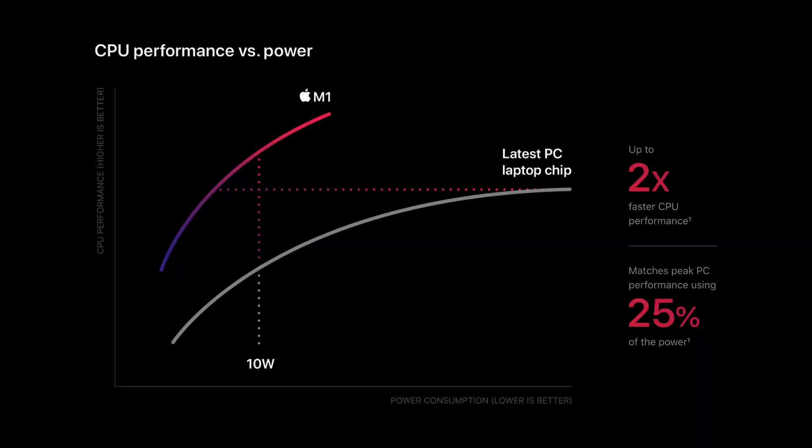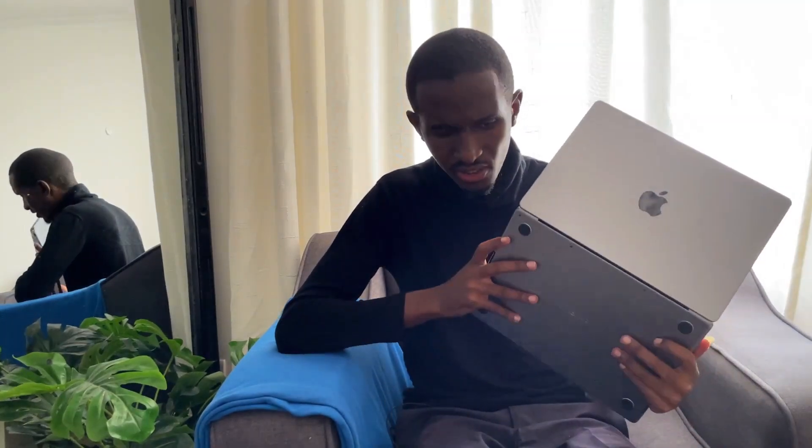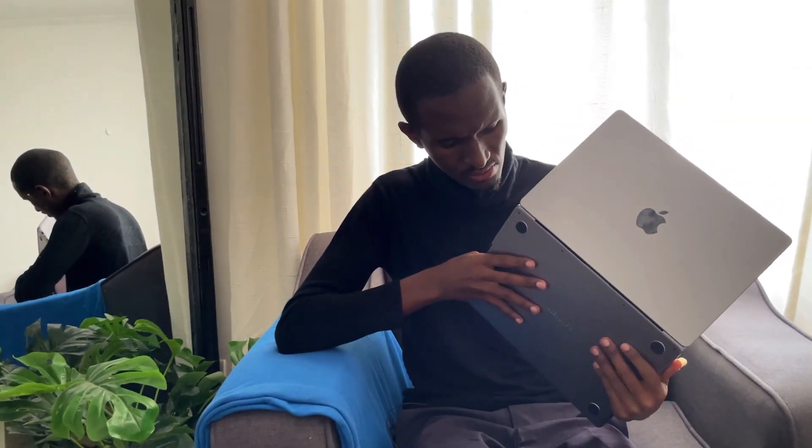Here are the good parts. Number one: performance. When they said the M1 was really a leap above the Intel processors used before, I didn't believe it. I did a quick test processing about 500 images from my drone to make a map. Usually with my ThinkPad it used to take anywhere between four to five hours — this one did it in 40 minutes, and the entire time the laptop was not even hot, not even warm, completely silent. It's amazing.